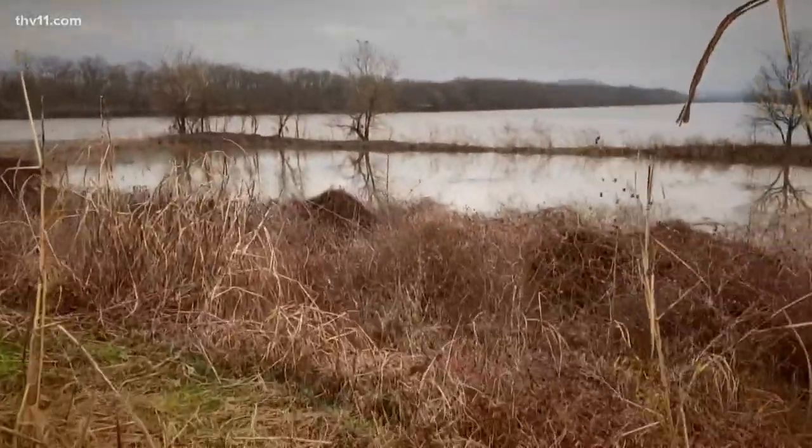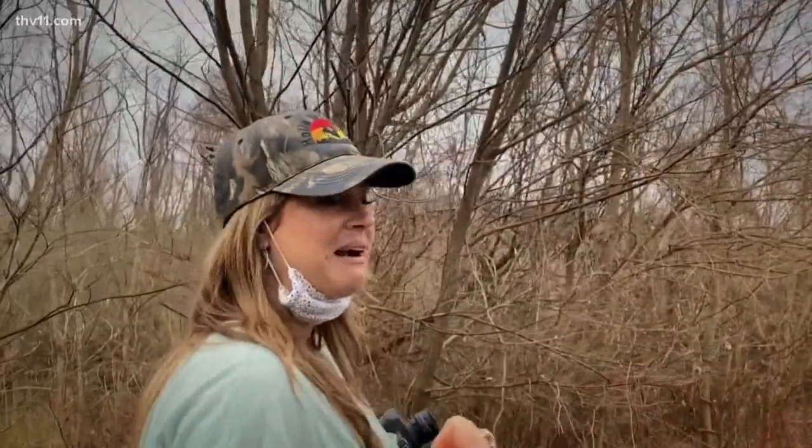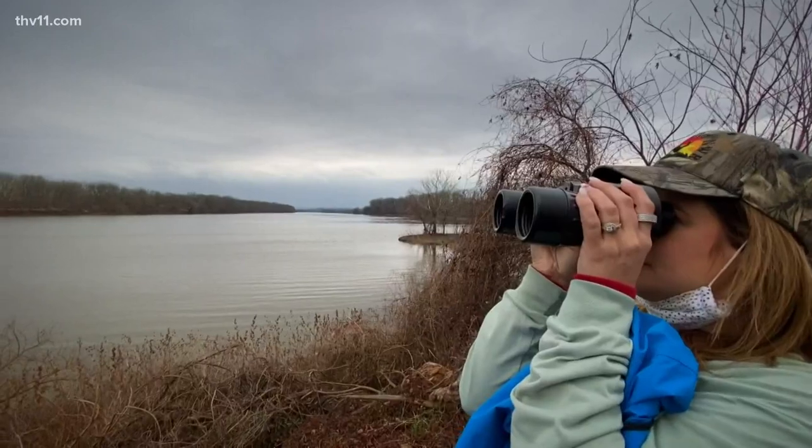Do you think there are alligators? Oh no, they hibernate — she would have told us, I think. Thieva, you saw a bobcat out here one time, right? Yeah, I did — it was in a tree and I got a great shot of it.